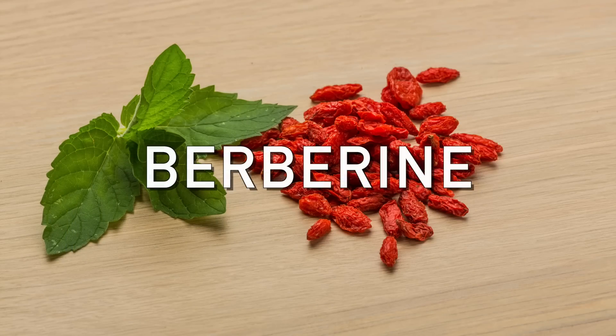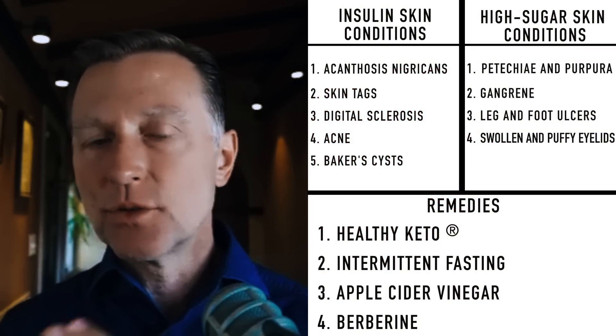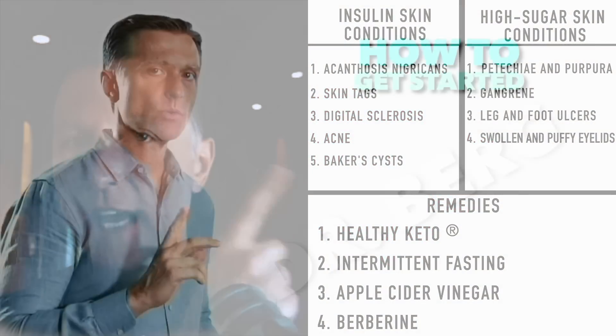Since berberine is such a heavy hitter when we're dealing with blood sugars, if you haven't seen my video on berberine directly, I put it up right here. Check it out.